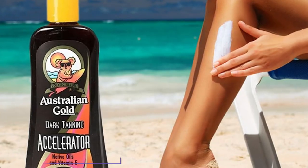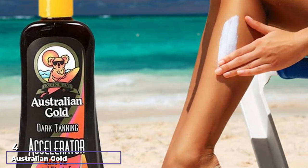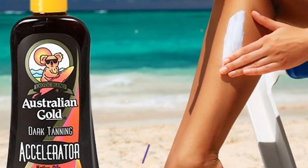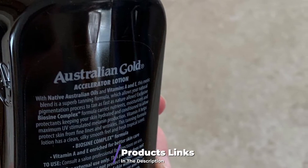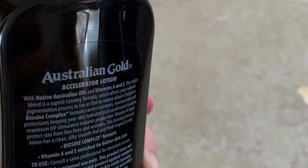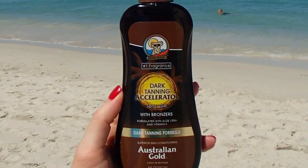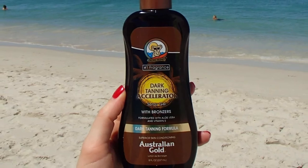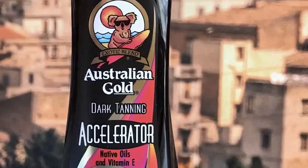At number four we have Australian Gold Dark Tanning Accelerator. If you're looking for an authentic dark tan, Australian Gold is where you want to go. Their dark tanning accelerator takes about two weeks of use to really show results. The lotion smells like caramel, is made with natural oils, and is easy to apply, giving your skin a smooth, silky feeling. For outdoor tanning, few others can match this — you'll get a very even, all-over color.